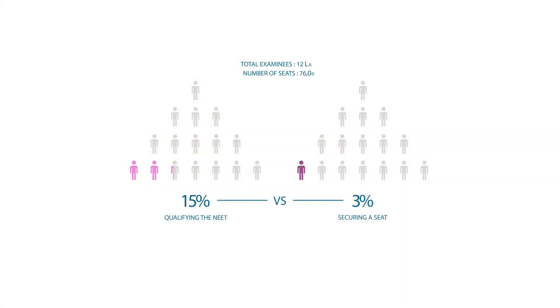A number of students qualify the NEET exam but do not necessarily get a seat. Let's understand the difference between qualifying the NEET exam versus getting a seat. Qualifying the NEET exam is basically scoring above the 50th percentile. About 12 lakh people give the exam every year, and out of these 12 lakh, you have to be above 6 lakh people to qualify.